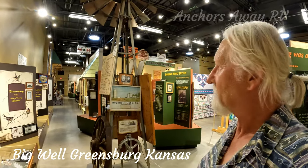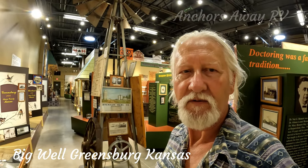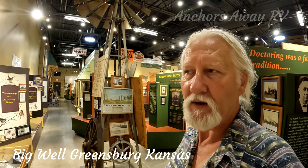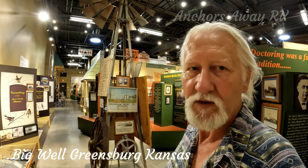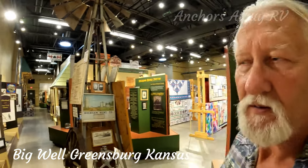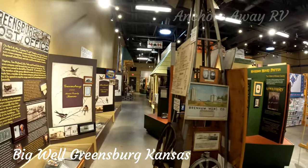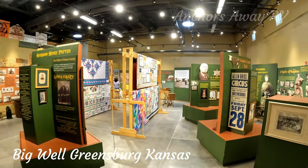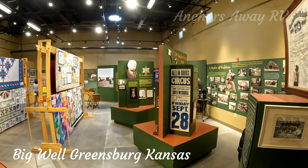As a bit of a bonus, virtually straight across the road from the Big Well is another little museum which goes into a lot of the history of the town, which is absolutely fantastic. And it's free — we love free things, free things are fantastic.